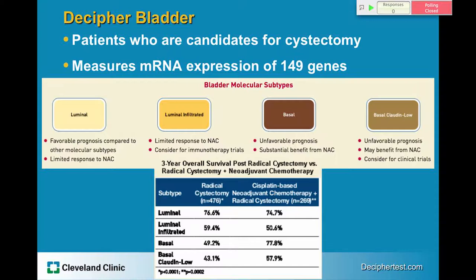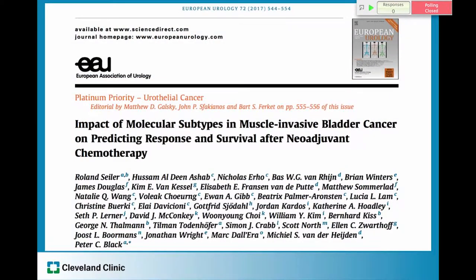The Decipher Bladder test, which is currently approved and can be ordered, is marketed for patients who are candidates for cystectomy. It looks at mRNA expression in 149 genes and breaks patients down into four bladder molecular subtypes: luminal, luminal infiltrated, basal, and basal claudin-low. When they looked at response to chemotherapy, they found that basal types had improved survival with neoadjuvant chemotherapy compared to radical cystectomy patients of the basal type who did not receive neoadjuvant chemotherapy. However, this was not a randomized trial — these were two separate groups of patients.